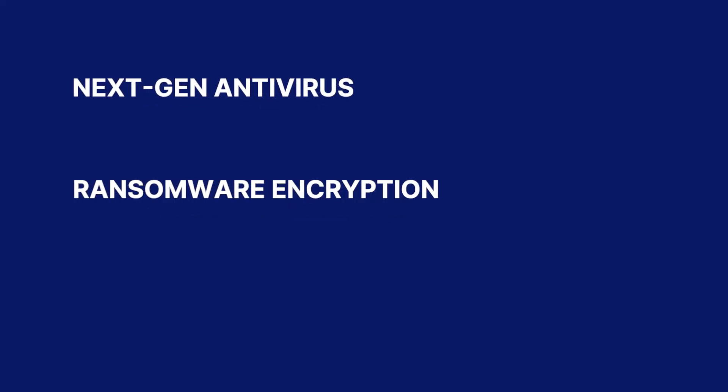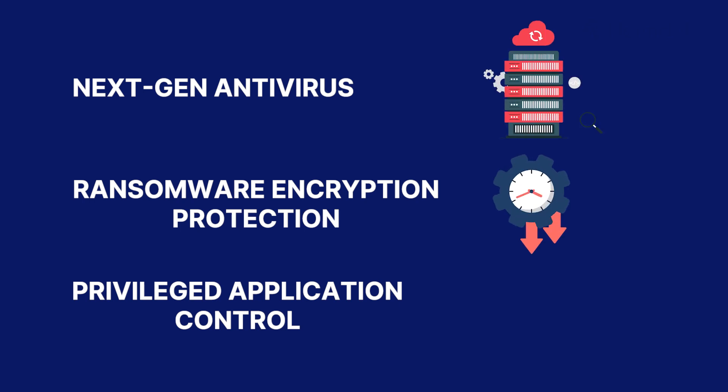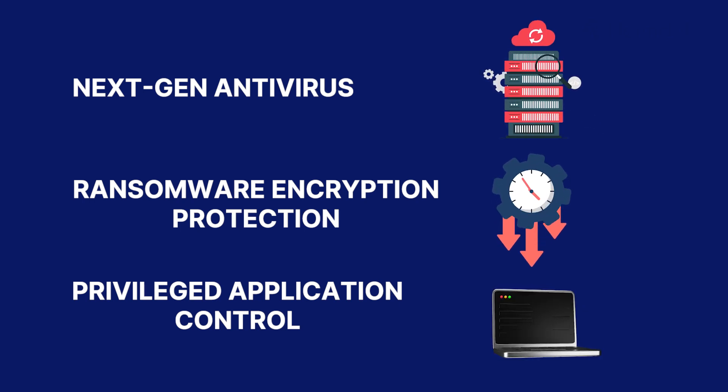Key features like next-gen antivirus, ransomware encryption protection, and privileged application control aren't included in the base package. Without them, businesses risk data loss, downtime, increased exposure to unauthorized access, and privilege escalation attacks.